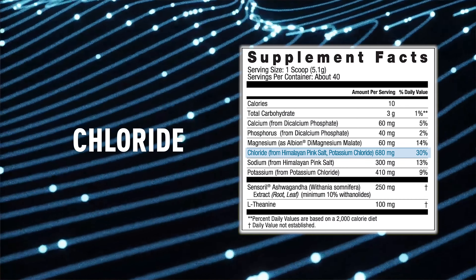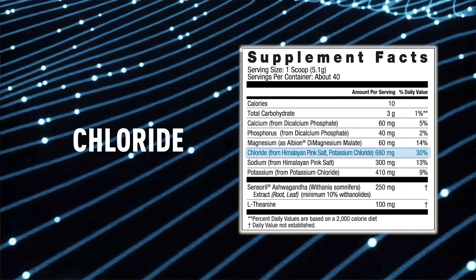Chloride is, unfortunately, absent from many other hydration products. But we've got 680 milligrams of chloride in here because it's critical for maintaining that negative-positive balance for hydration.